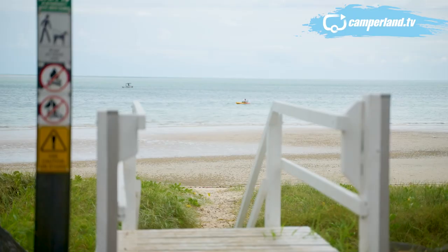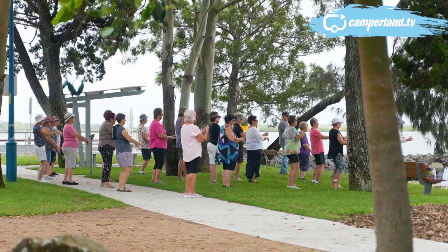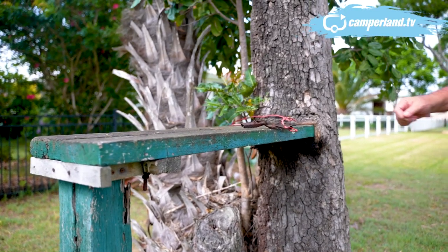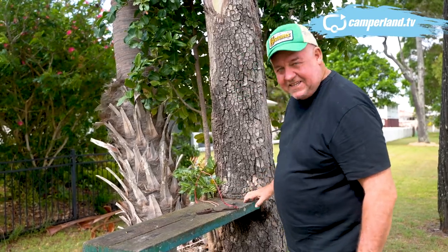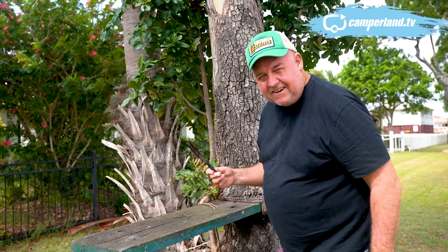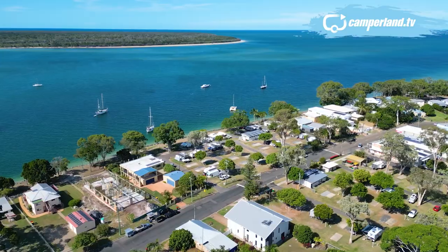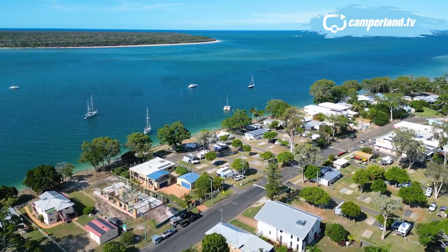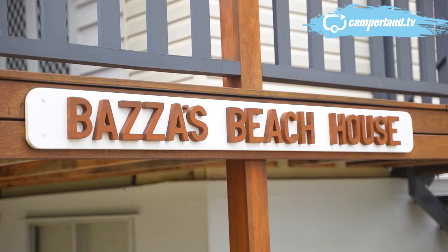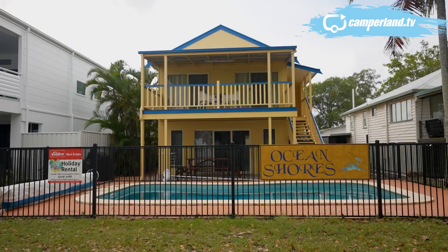Burrum Heads is a sleepy little place. You can tell that the people who live and holiday here like it just the way it is. Safe to say they've been filleting fish in Burrum Heads for quite a long time — take a look at the old filleting table, complete with a scaler. That's seen some use. A caravanning, boating and fishing destination that has been a well-guarded secret down the years and has somehow shrugged off the developer's eye. But it won't be long, so my advice is get in quick.